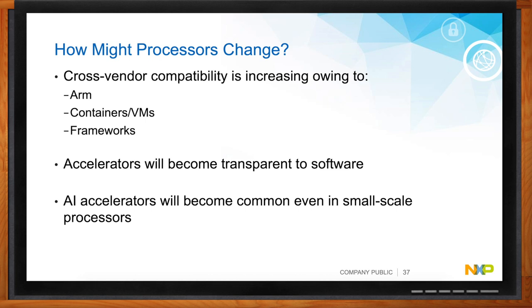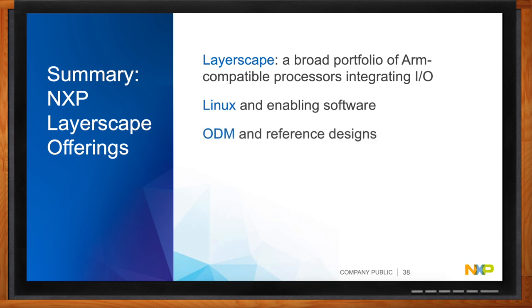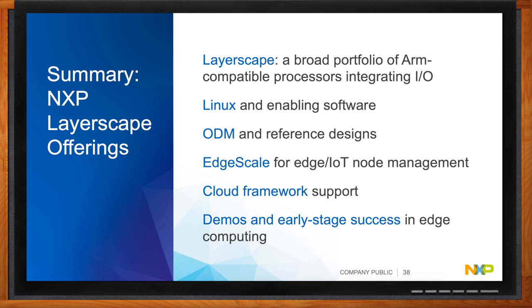To recap: NXP has a broad portfolio of processor technology across a wide range of edge computing platforms and applications. Software is key — many customers want to use the open-source ecosystem because of the innovation there, and Linux is probably the dominant OS in embedded edge computing applications now. From an edge computing perspective, technology like EdgeScale gives customers flexibility to securely manage their systems using cloud deployment techniques at the edge, using the IT model to manage embedded devices — and they can get started today with platforms available now.